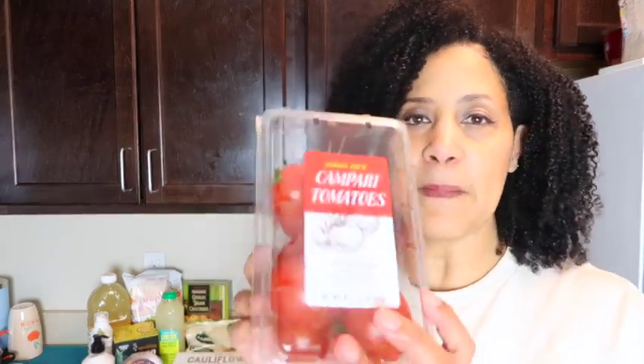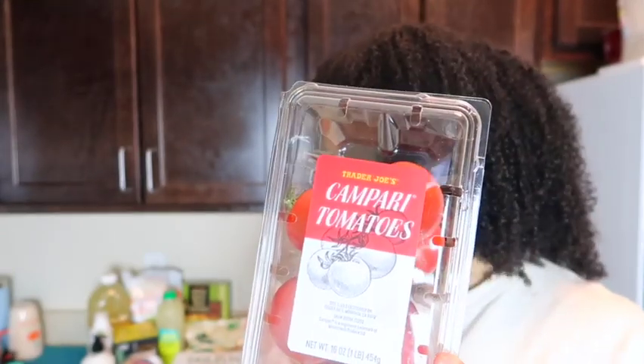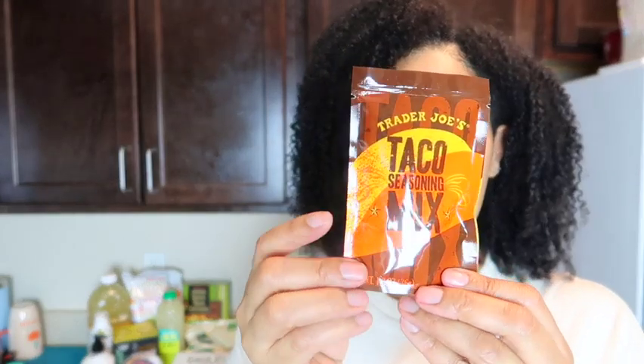I also got the Campari tomatoes — I hope I'm pronouncing that right — and I was really excited about these. I'm going to slice these and put them on a pizza. I also got Trader Joe's taco seasoning mix, which is going to go on one of the recipes I'll be showing you guys soon.